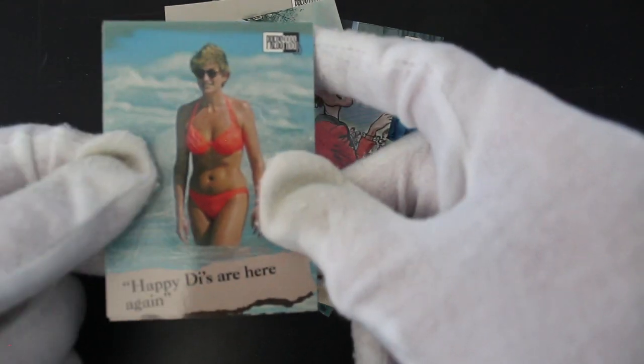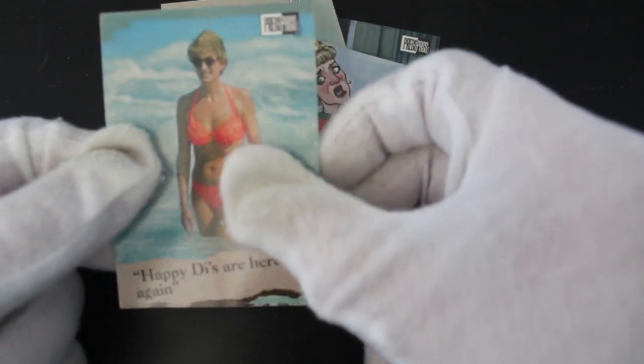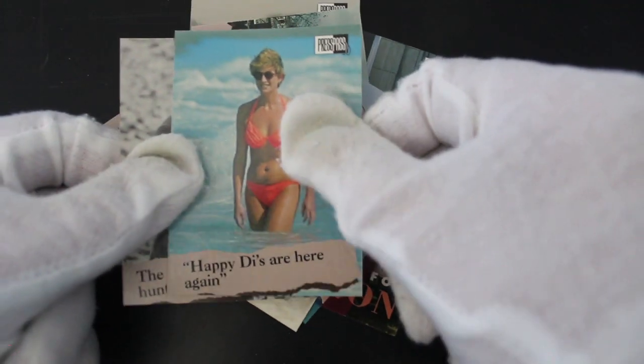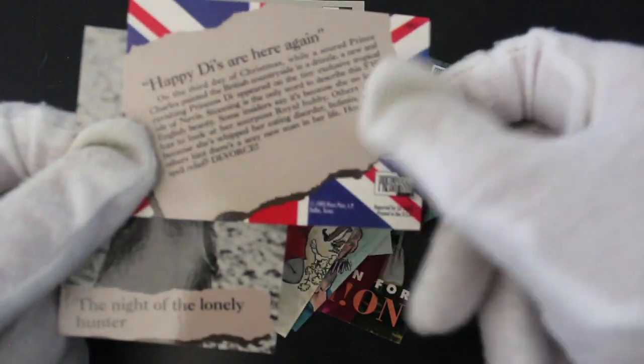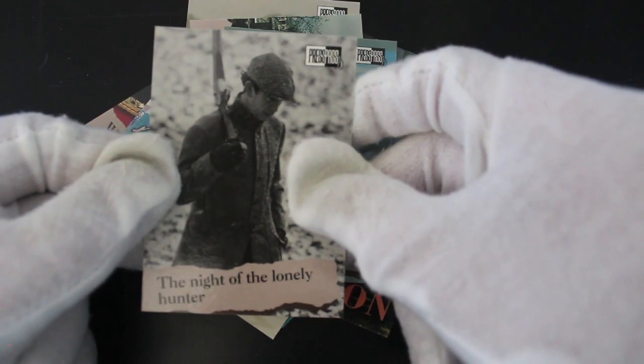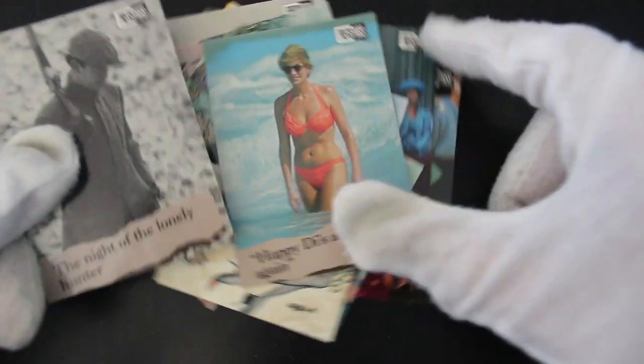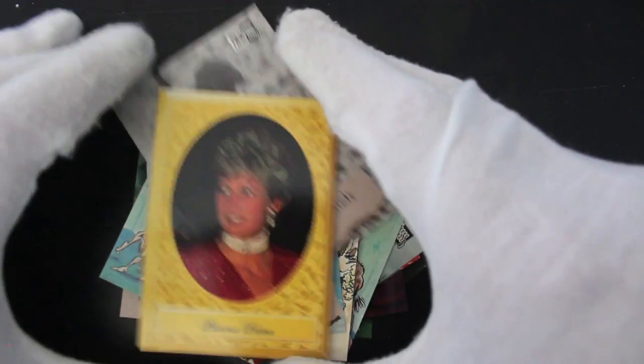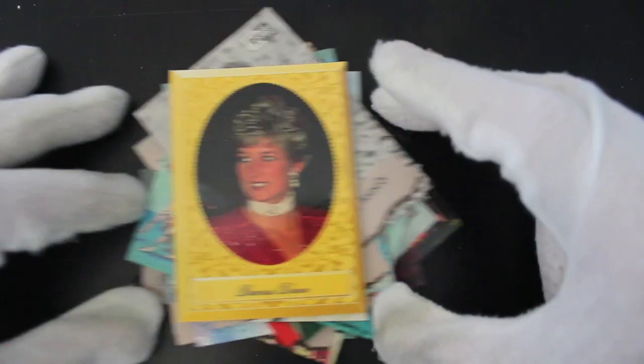'Happy Days Are Here Again.' Just having a swim and somebody's taken a photo of it — come on, a bit of privacy isn't it? 'The Night of the Lonely Hunter' — right. Well, this is a very strange set indeed. I didn't know what to expect and I clearly still don't because it's all over the place. Let's end with Diana there, having a look out — seeing what's going on.